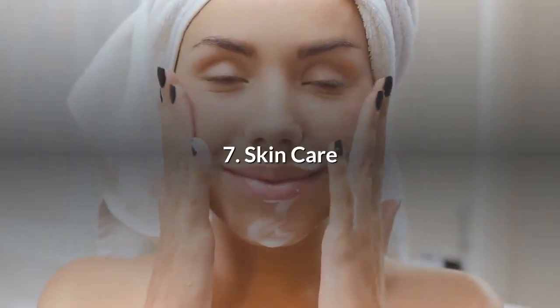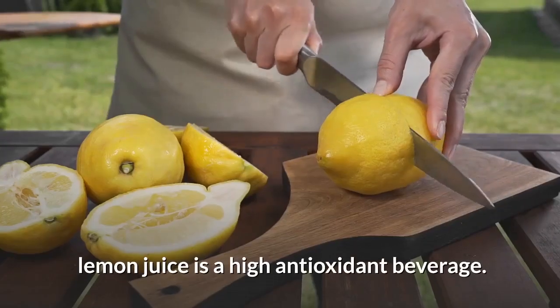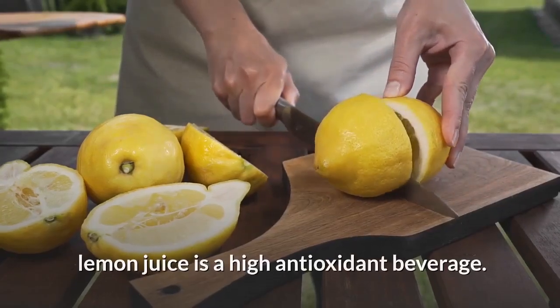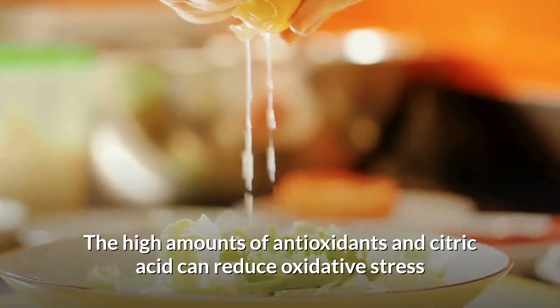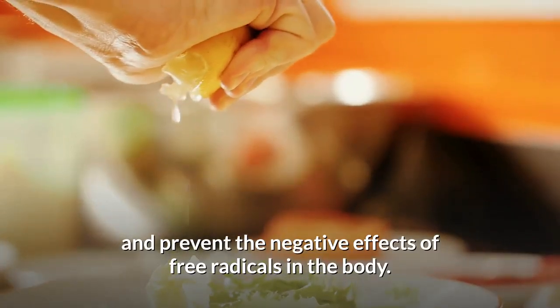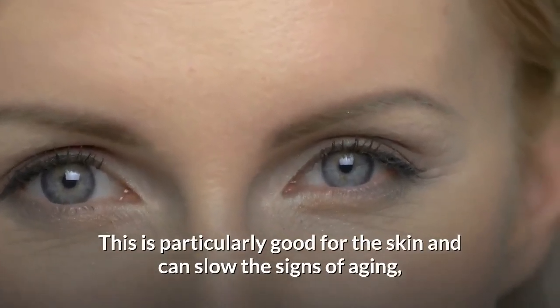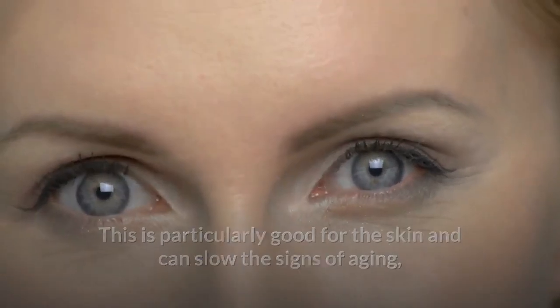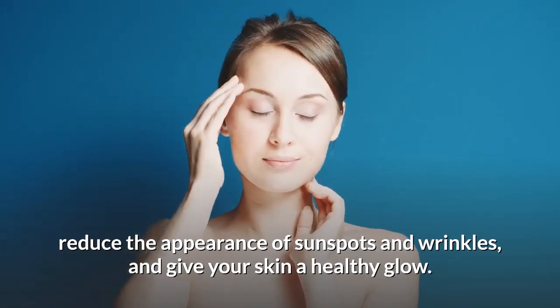Number 7: Skin Care. As per a study published in the Journal of Agricultural and Food Chemistry, lemon juice is a high antioxidant beverage. The high amounts of antioxidants and citric acid can reduce oxidative stress and prevent the negative effects of free radicals in the body. This is particularly good for the skin and can slow the signs of aging, reduce the appearance of sunspots and wrinkles, and give your skin a healthy glow.